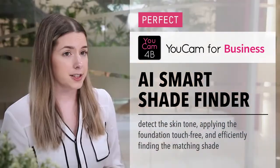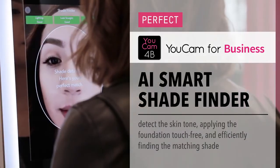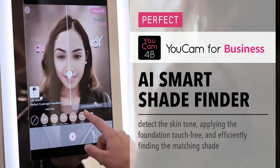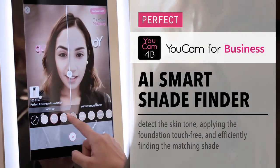Even with today's technology, makeup companies still struggle to provide their customers with a satisfying shopping experience. The AI Smart Shade Finder is designed to simplify the makeup search process, using innovative AI technology, applying the foundation touch-free, and efficiently finding the matching shade.